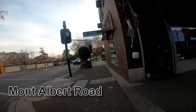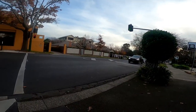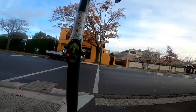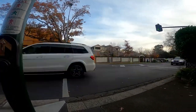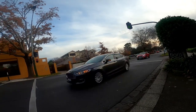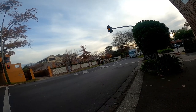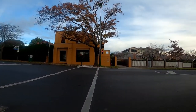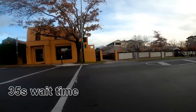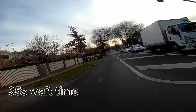Approaching the existing pedestrian crossing over Montalbert Road, and crossing after a 35 second wait time, then turning into Montalbert Road.